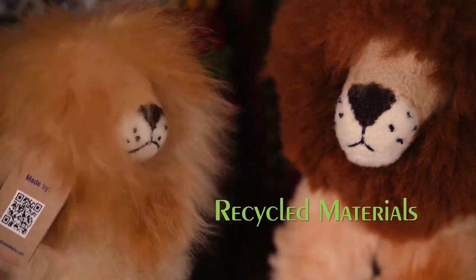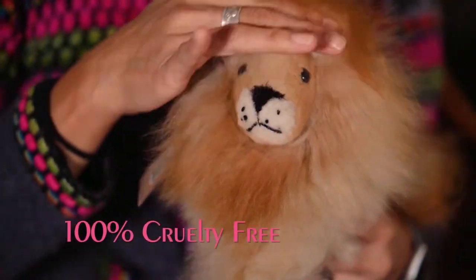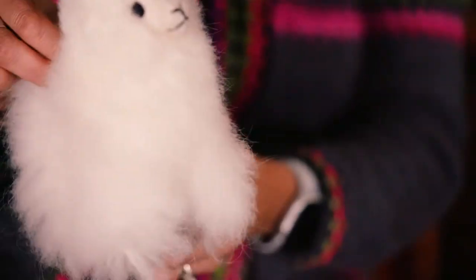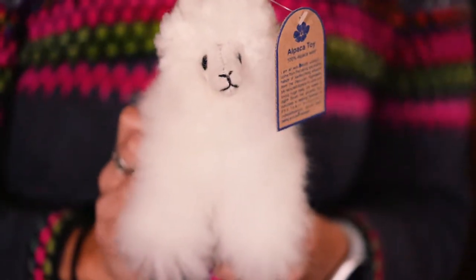This is our little lion and we can also have a family of lions. This is also our panda and we have our little alpaca. Can you imagine how soft and warm this can be? It's adorable.